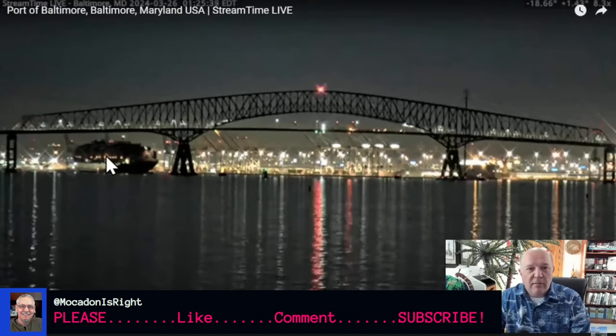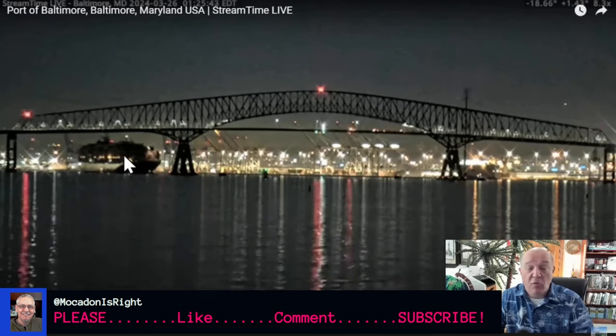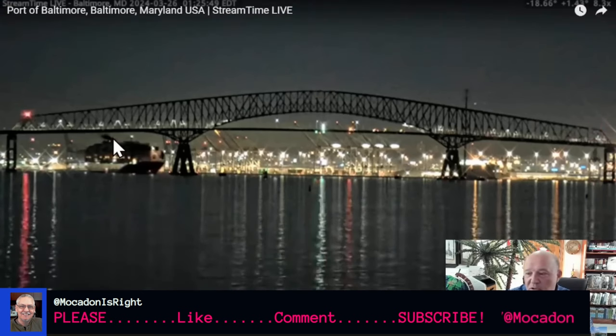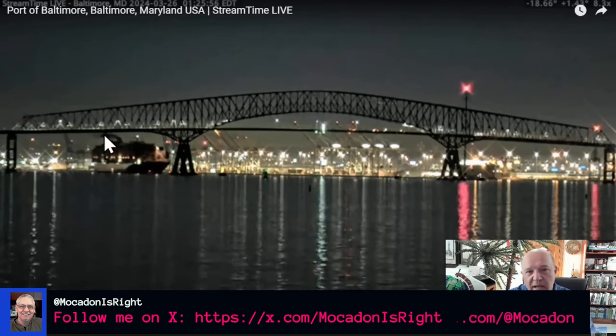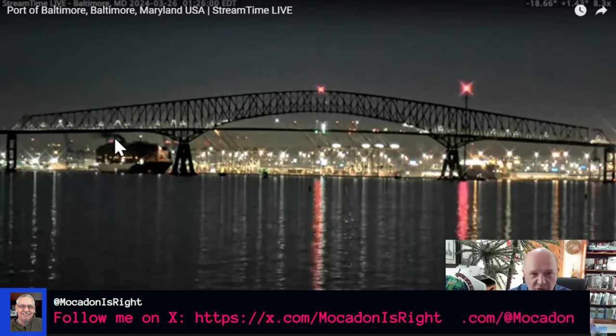Power is now coming back on. She once again should have propulsion, she should be making way. Now when you lose power on a ship it is the worst feeling in the world — everything goes quiet, goes dark. Now you start seeing black smoke coming out of the port funnel. She is belching black smoke at this time, which indicates obviously an engine problem.